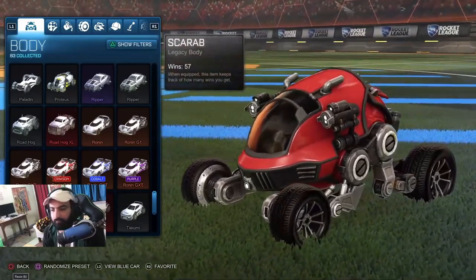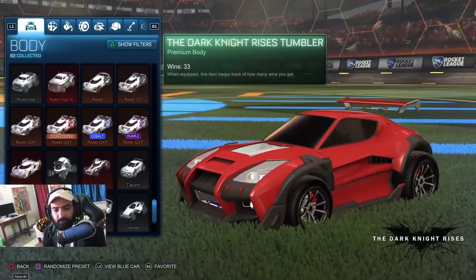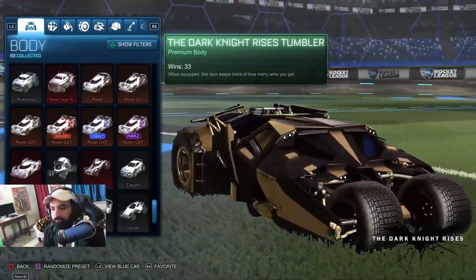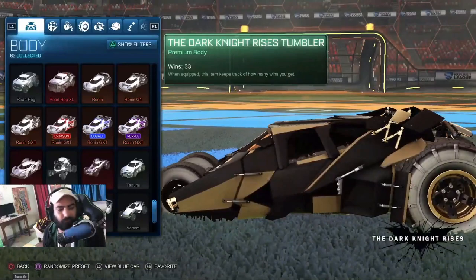Samurai. Scarab. Sentinel. Takumi. Aviator. Dark Knight. This is another Dark Knight Rises Tumbler — this is the official Dark Knight Rises, from the Dark Knight Rises movie.